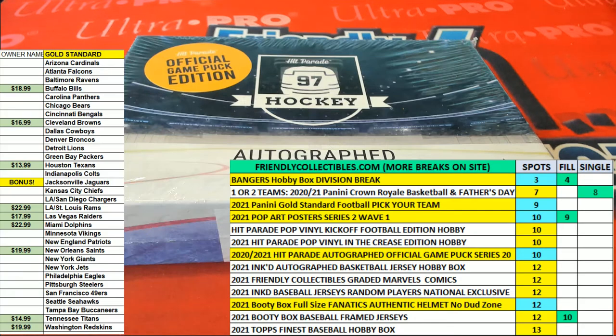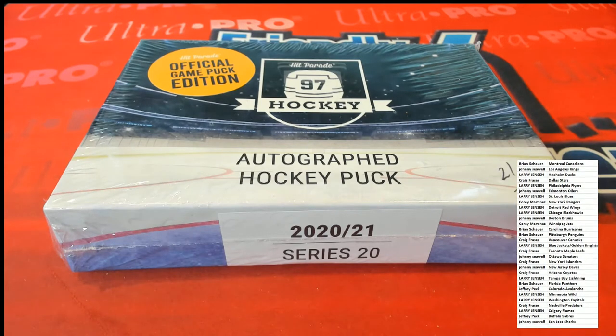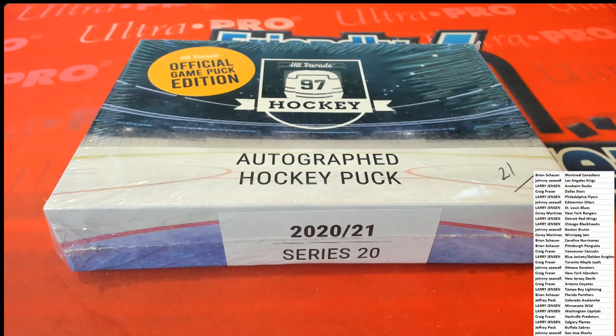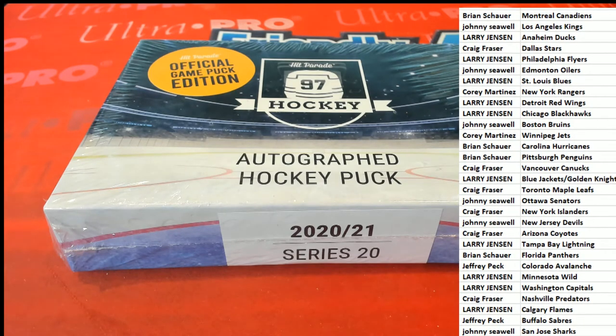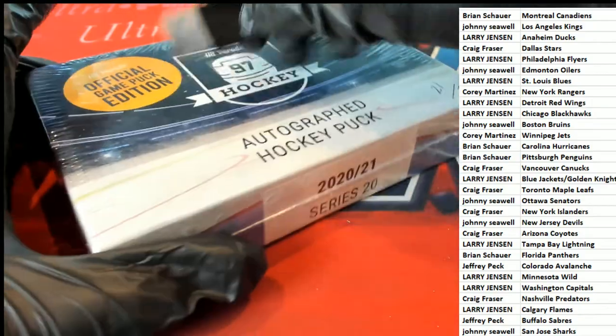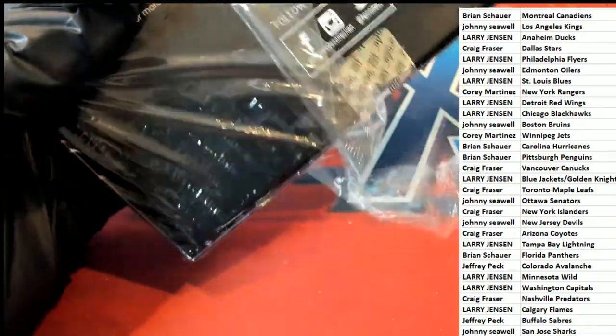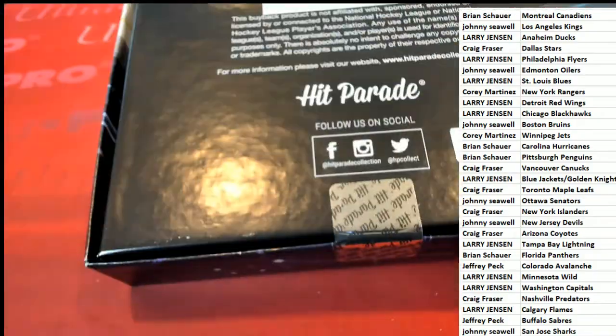Good luck to you. We've got a new guy — CJ, first day! Let's rip open the autographed hockey puck. Somebody's gonna hit something nice — good luck in the box break!